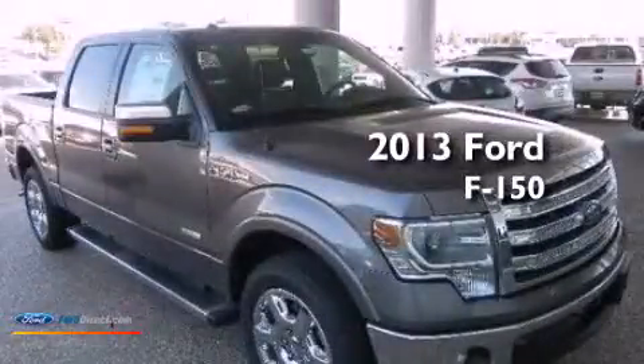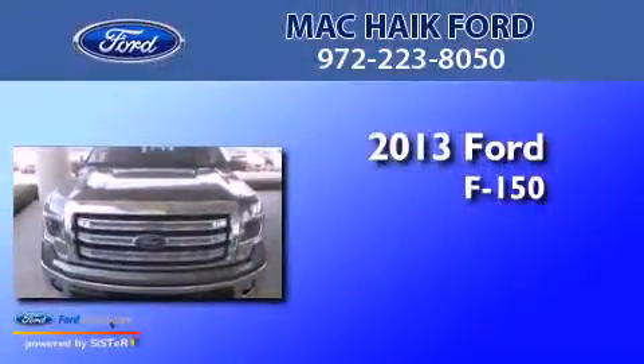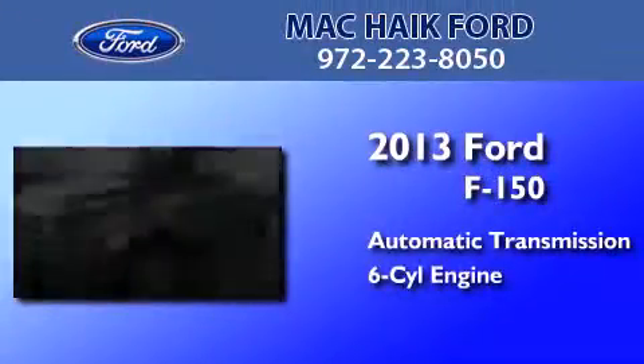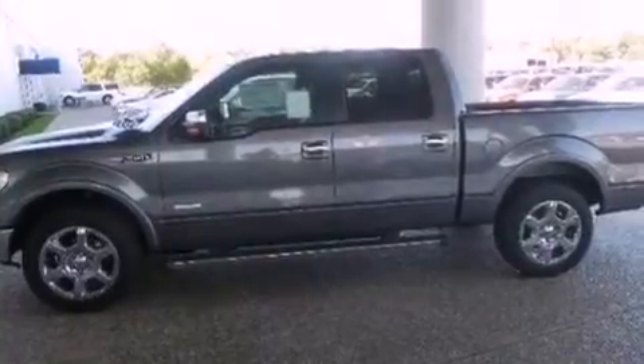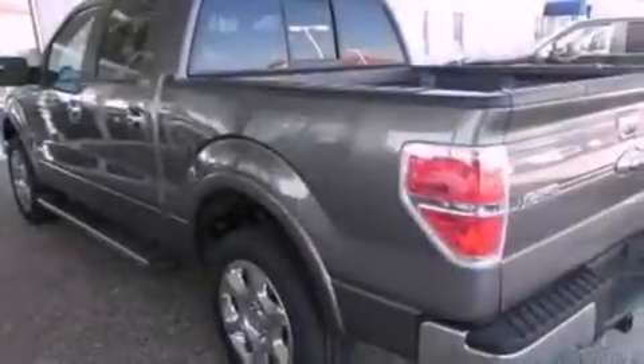This is a brand-new 2013 Ford F-150. This truck has an automatic transmission and a 3.5-liter V6. Its top features include a double wishbone independent front suspension, a locking differential, and a tire pressure monitoring system.